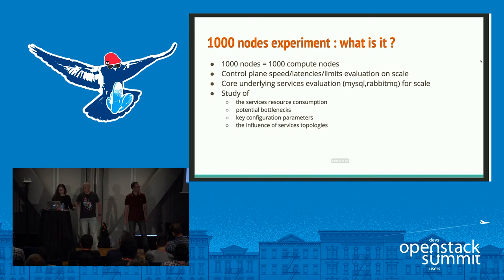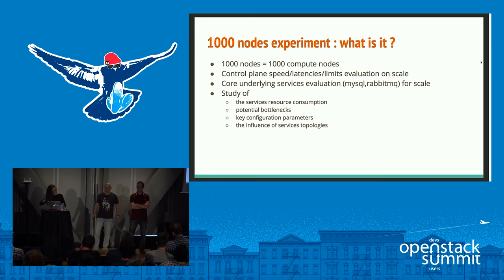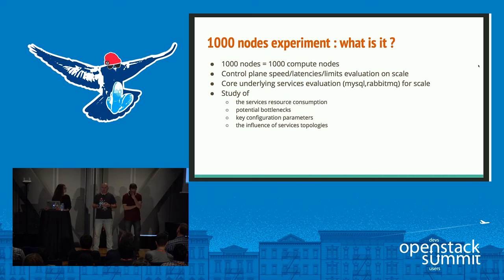The 1000-node experiment: 1000 nodes means 1000 compute nodes. Most companies think about going with pretty big clouds — 200, 500, sometimes even 1000 nodes. Previously, building a cloud of 100 or 200 nodes required a lot of customizations and patching. At some point you realize you can't move to a newer OpenStack version because you're stuck with a very customized cluster you can't upgrade and need to migrate workloads to a new cluster. The best path is to stay with the original upstream code.